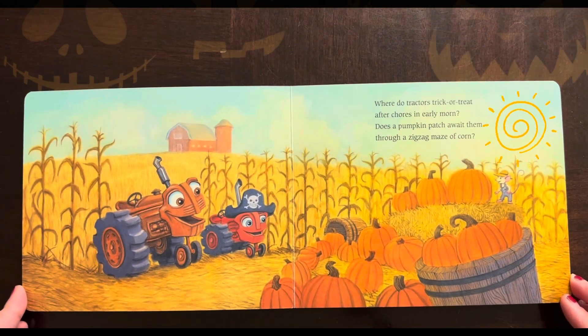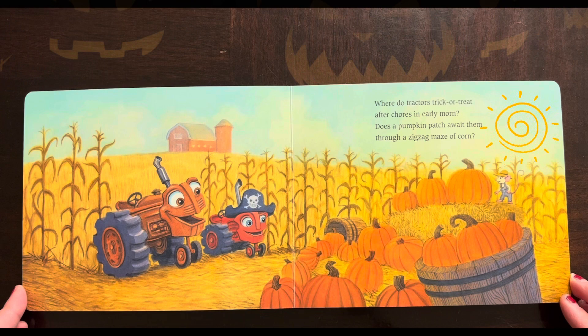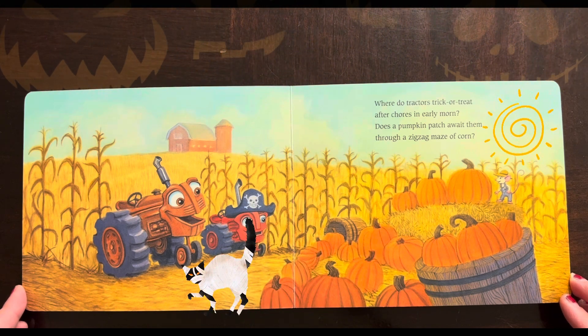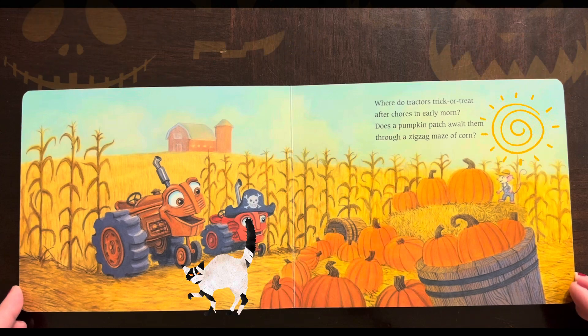Where do tractors trick-or-treat? After tours in early morn, does a pumpkin patch await them through a zigzag maze of corn?